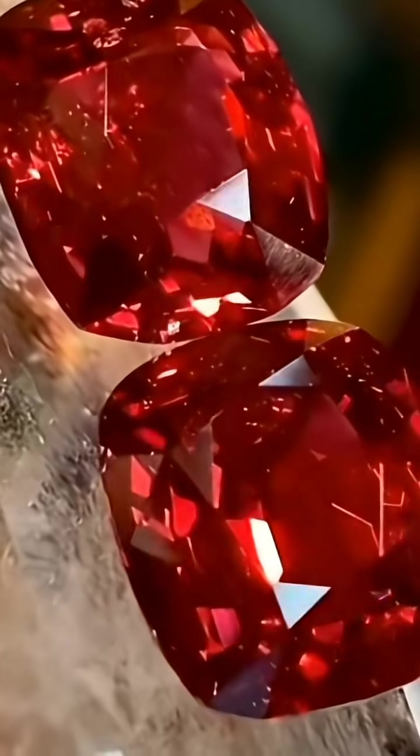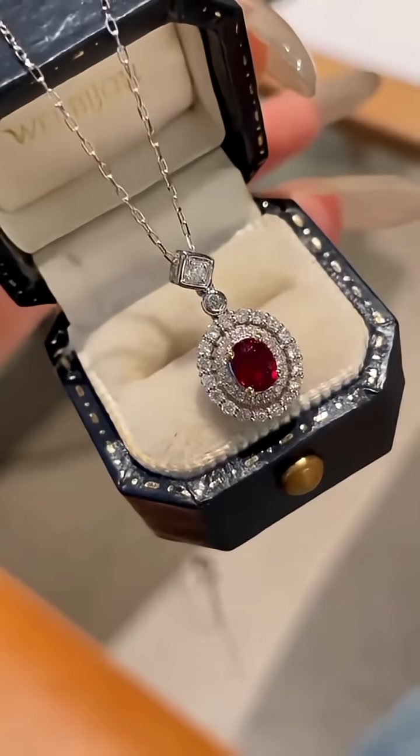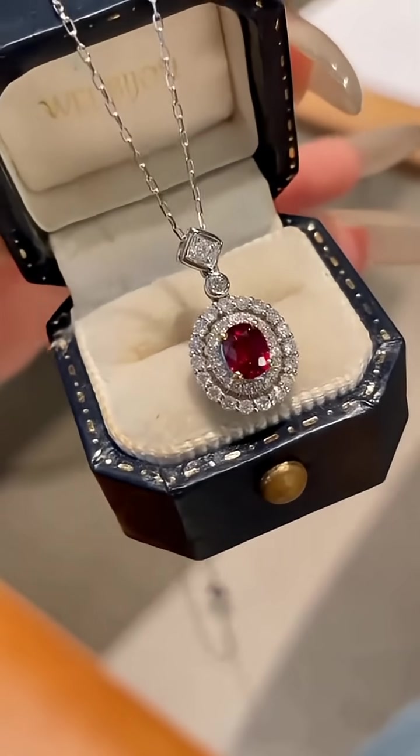What stone is this? This is ruby, unearthed in the red-rich soils of Myanmar and Thailand.